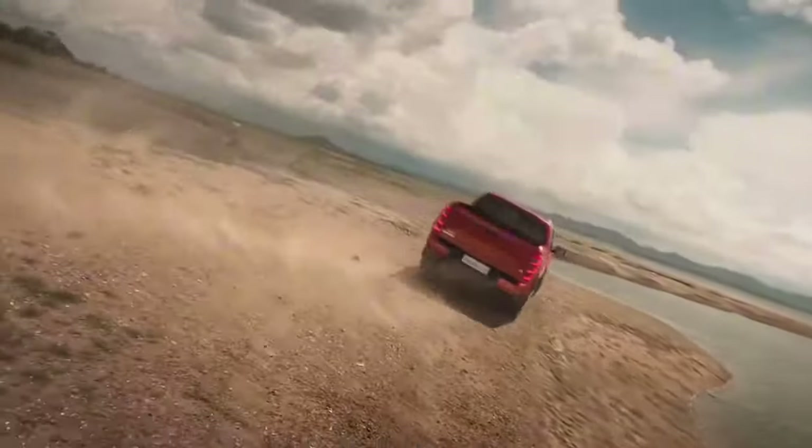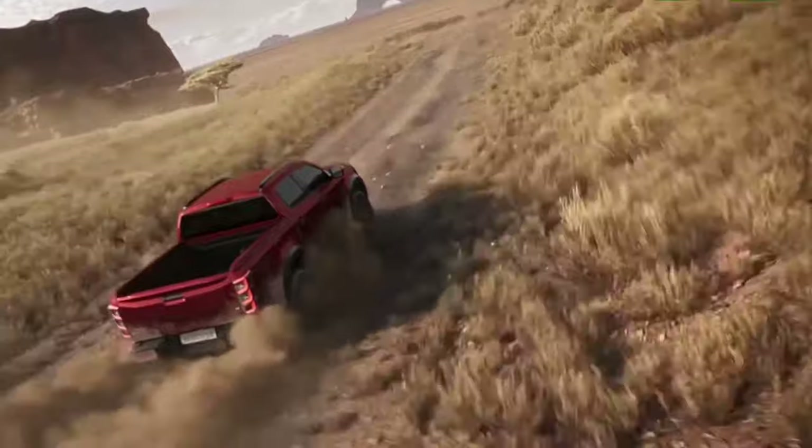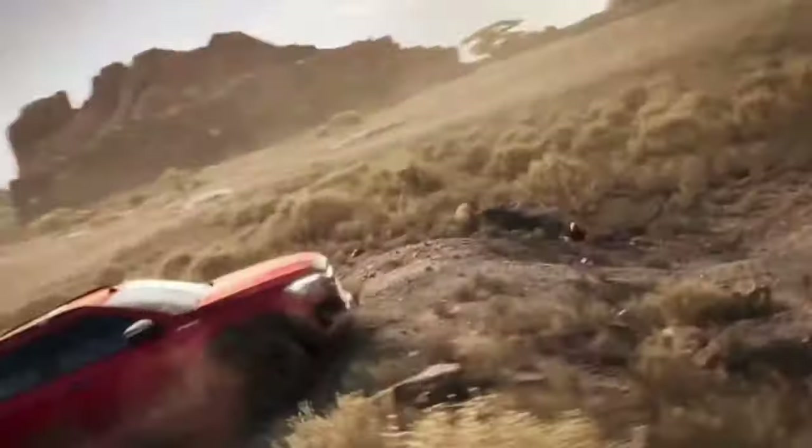While there is no indication of a hybrid variant, Isuzu has confirmed plans to launch an electric D-Max in 2025. Norway will be the initial market for this electric version, with subsequent expansion to Thailand.